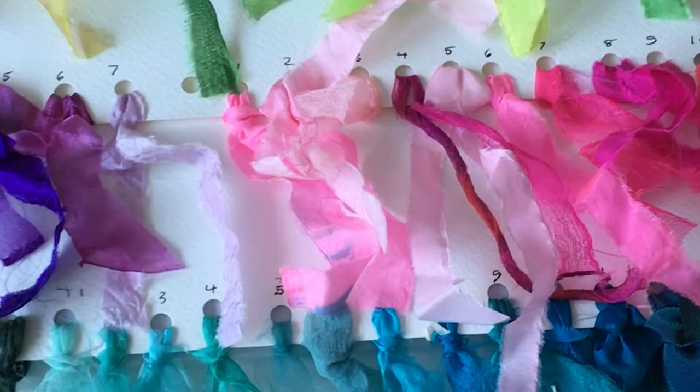My early experiments with dyeing began when I was at teacher training college, when I tried out Dylon hot water dyes on fabric offcuts and odd bits of lace from jumble sales.